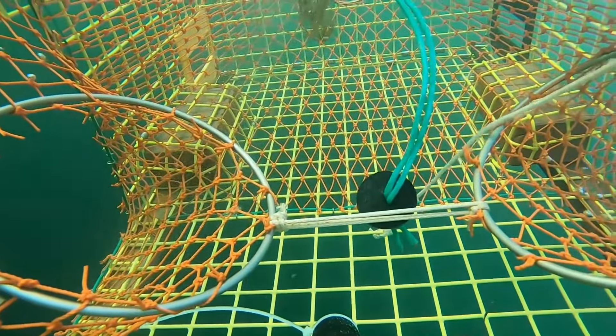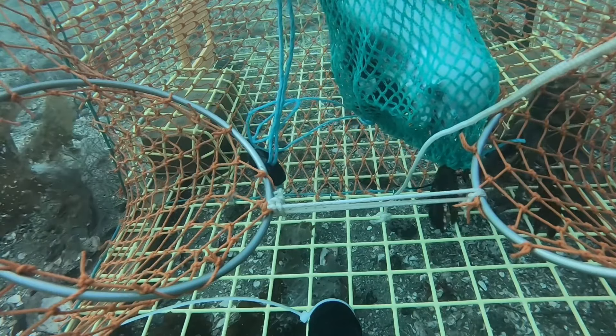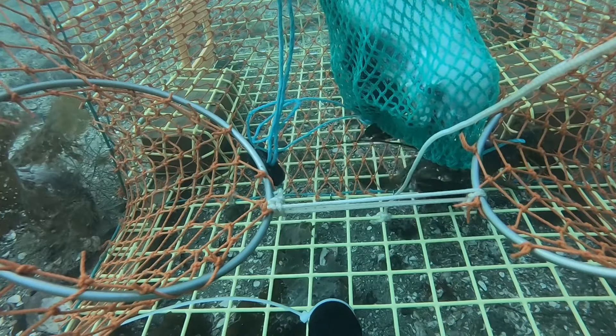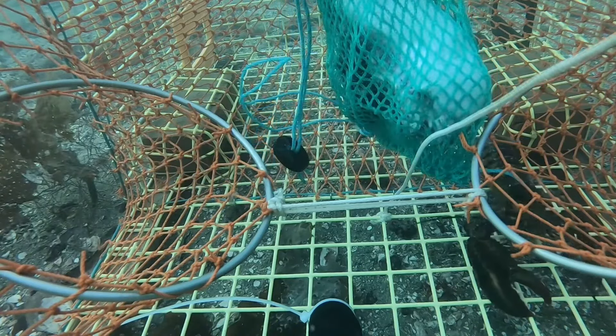The crab and lobster fishing in Alaska is a symbol of human resilience, courage and indomitable will before the sea. Each trip out to sea is a journey to face nature. Alaskan fishermen do not stop at catching but also deeply understand the value that crabs and lobsters bring — not only a source of income but also a source of pride as they contribute to the development of the local economy and create quality meals for everyone.